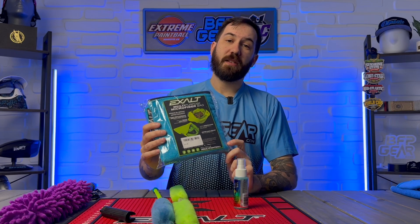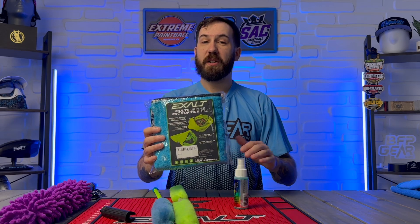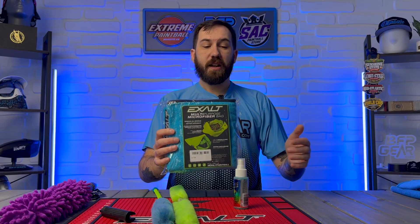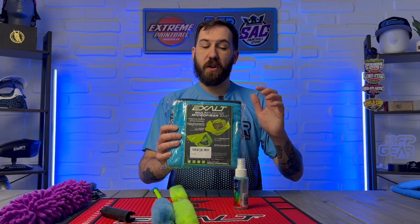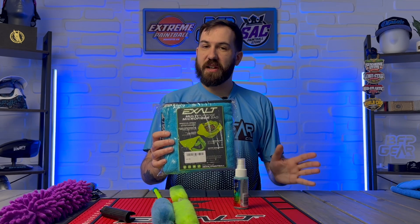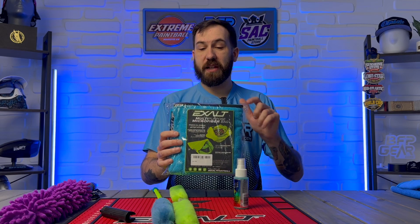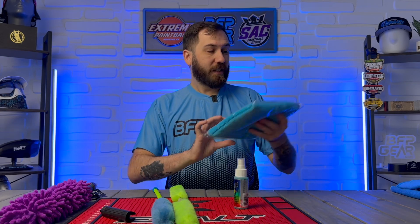Moving on with some more microfiber stuff — Exalt just dropped these microfiber bags, which are absolutely phenomenal for storing any kind of gear. Like if you get done playing and it's rainy and muddy out, you can throw your dirty cleats in here and keep them away from your other gear. But the primary use is for oily paint or broken paint. You just dump that oily or broken paint into this bag, massage it around, and the material is going to absorb it. Now you've got good clean paint that's not going to break in your gun as much, which is always a good thing.